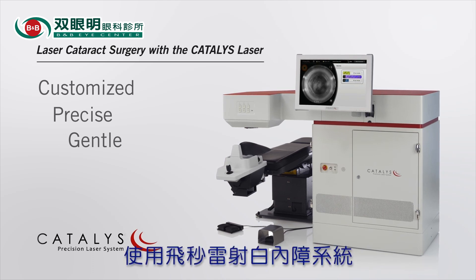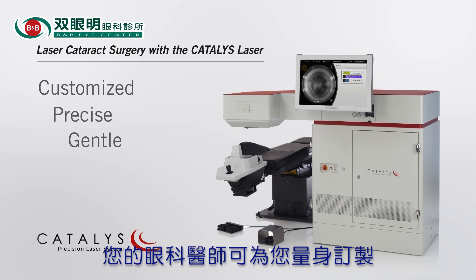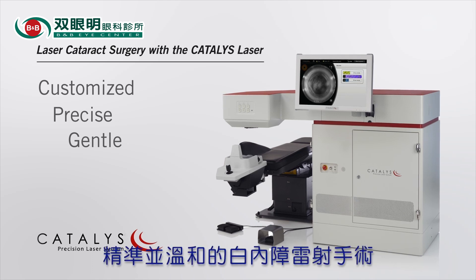Using the Catalyst Precision Laser System, your surgeon can provide you a customized, laser-precise and gentle approach to your cataract surgery.